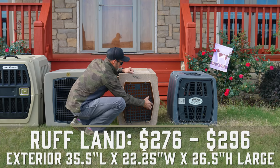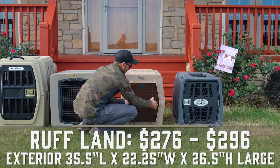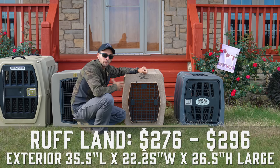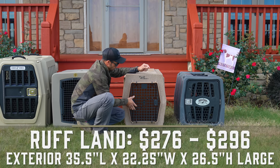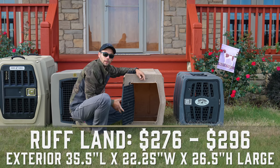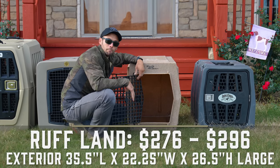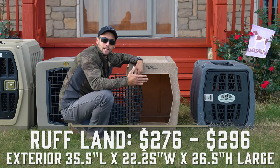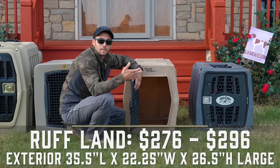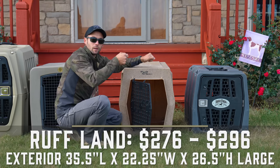The door on the Ruffland is a composite door — hard plastic that holds up really well. You have the ability to take the door completely off. It's easy to open from one side or the other. When you get inside, there's a raised portion in the middle, essentially creating a moat around the outside. So if your dog has an accident or comes in wet from a training session or hunt, they stay in the dry zone and the water runs away from them. You'd then have the ability to tip it up to the back and use those drain holes.